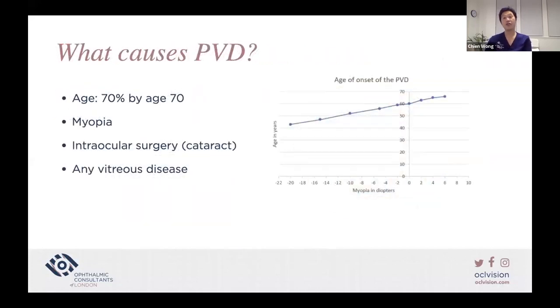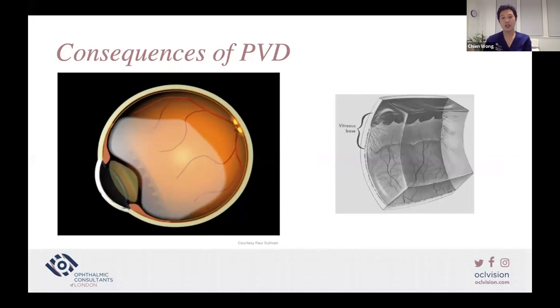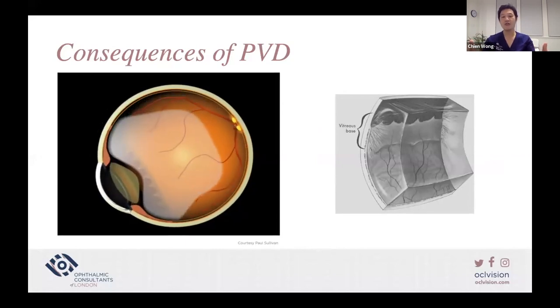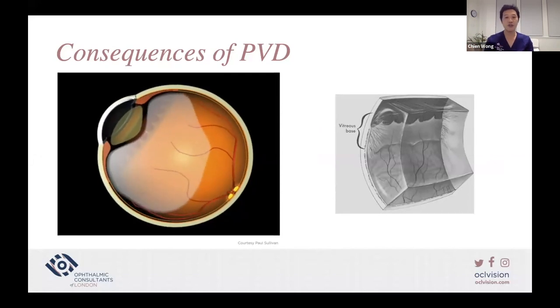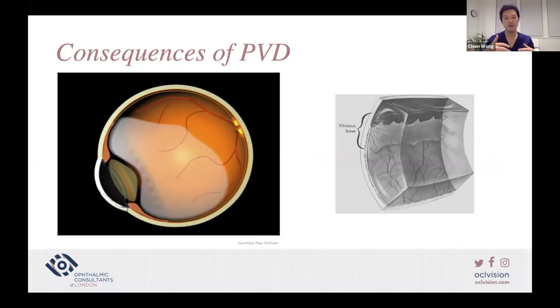What causes PVD? It increases with age — 70% of people have it by age 70. It increases with increasing myopia, intraocular surgery, which brings forward the onset of PVD, and any vitreous disease such as inflammation or previous trauma. Once the vitreous is separated from the retina, with saccadic eye movements the vitreous whips around, pulling at the vitreous base, as the vitreous remains completely adherent at the vitreous base.